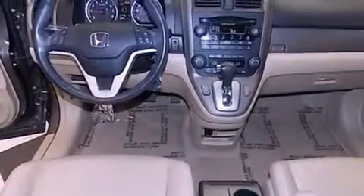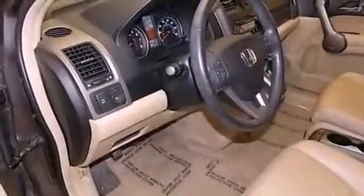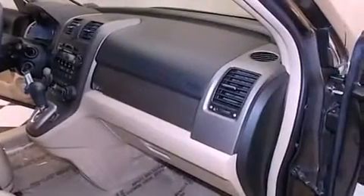Features include a sunroof, alloy wheels, cruise control, a premium sound system, a leather-wrapped steering wheel, an anti-lock braking system, side impact airbags, and air conditioning with automatic climate control.